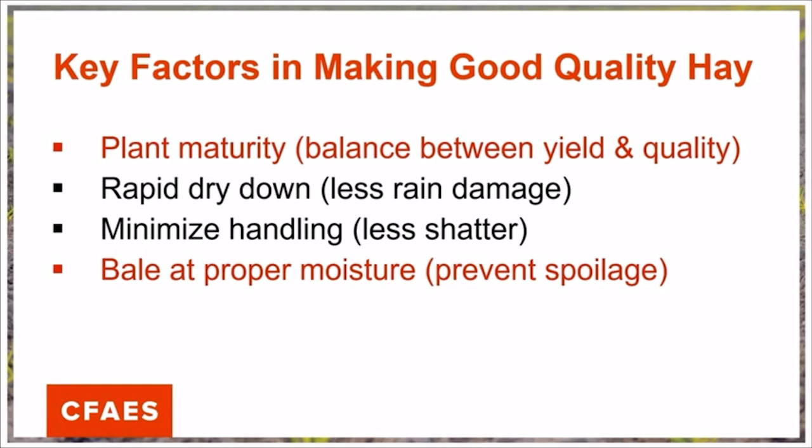We know that as plants mature, yield increases. But at the same time, as plants mature, their quality decreases. That has quite a bit to do with the accumulation of fiber and the translocation of nutrients, depending on whether plants are in a vegetative growth stage or a reproductive growth stage. To get the best nutritional quality, we want to harvest our hay crops before they enter the reproductive stage of their life cycles.